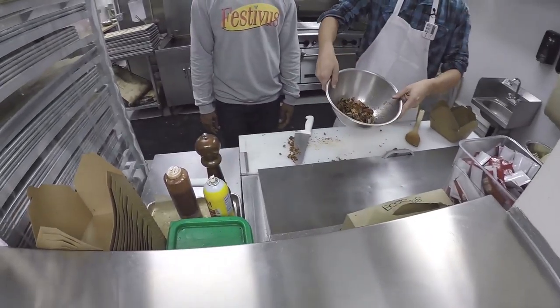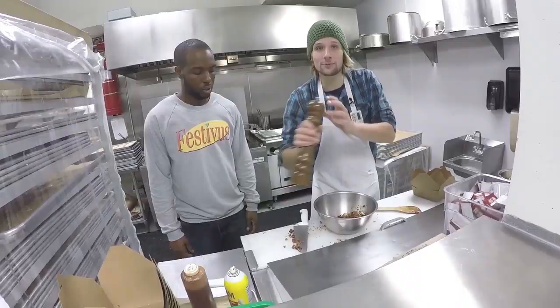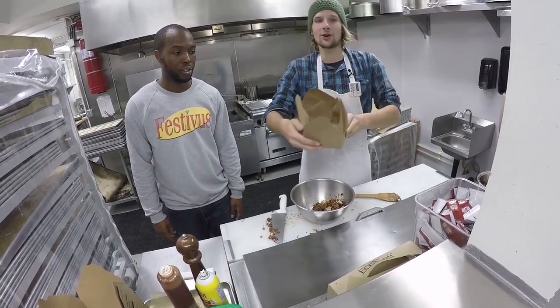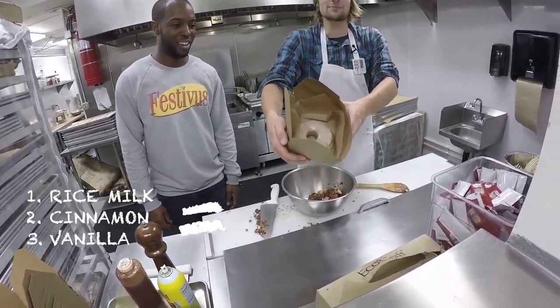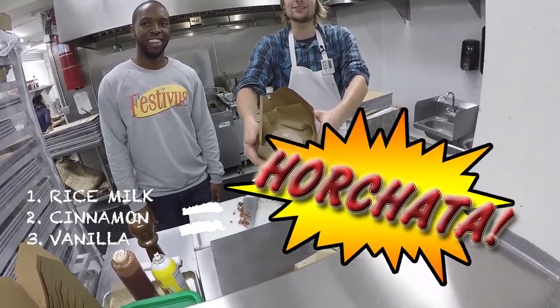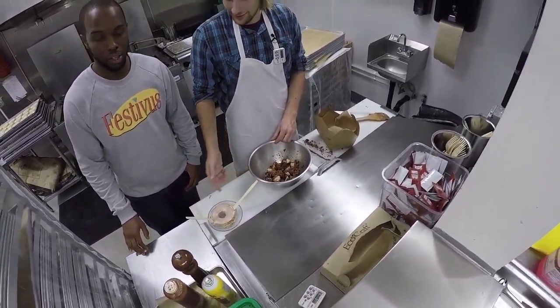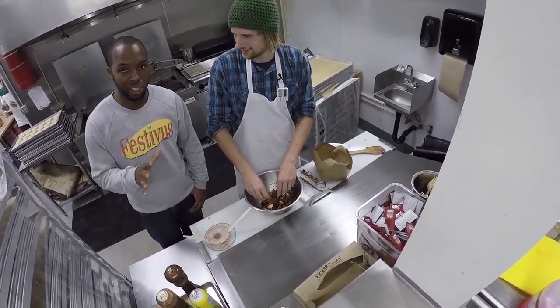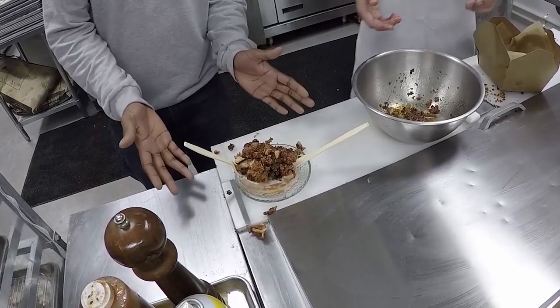Our chicken is ready to be pulled. It is sizzling and ready to be sliced. Back into the bowl, where we drizzle a copious amount of cayenne honey. And finish off with some ground black pepper.